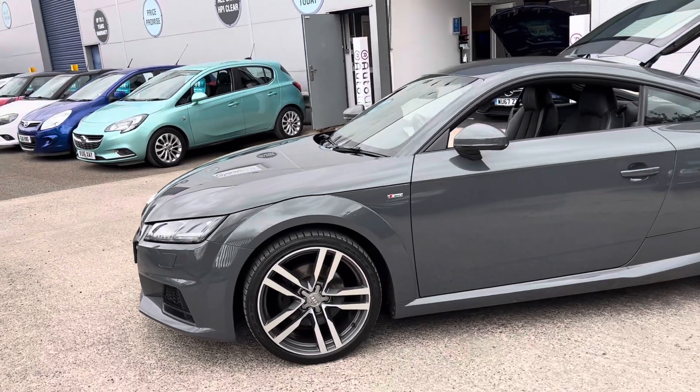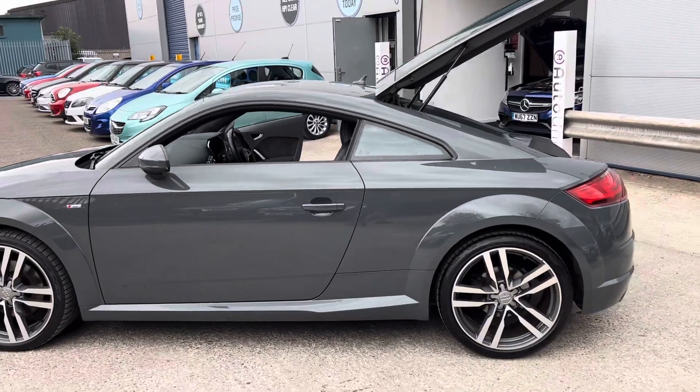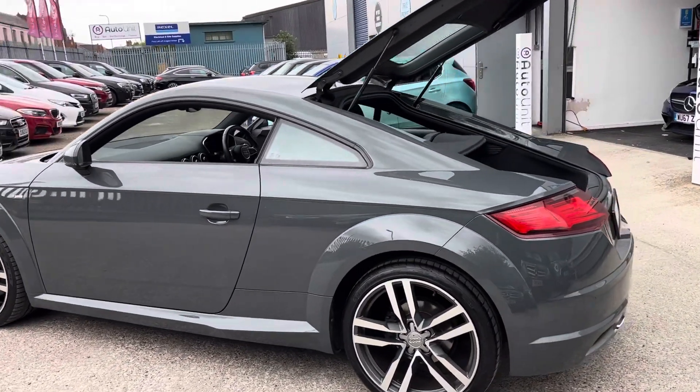If we walk down the side you'll see we've got 5x2 spoke diamond cut alloy wheels, and obviously the car sits really low to the ground.